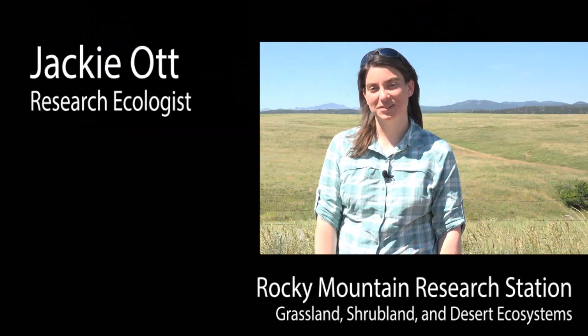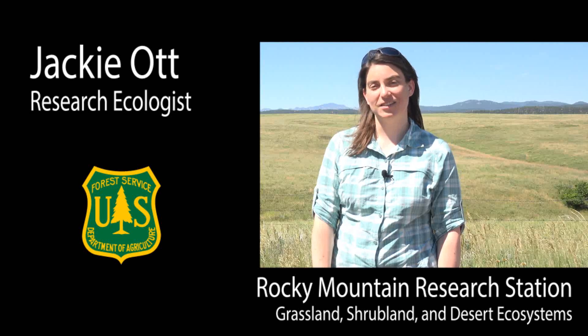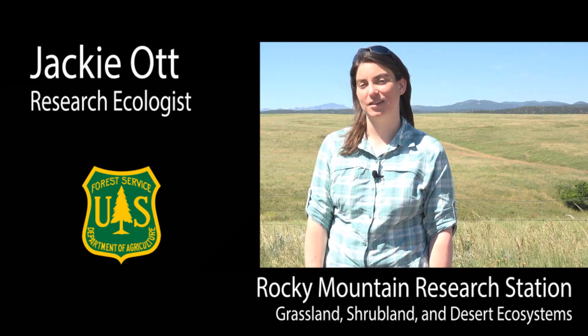My name is Jackie Ott. I'm a research ecologist with the Rocky Mountain Research Station in Rapid City, South Dakota. I specialize in grassland research, but I also work in the herbaceous understory of the Black Hills.